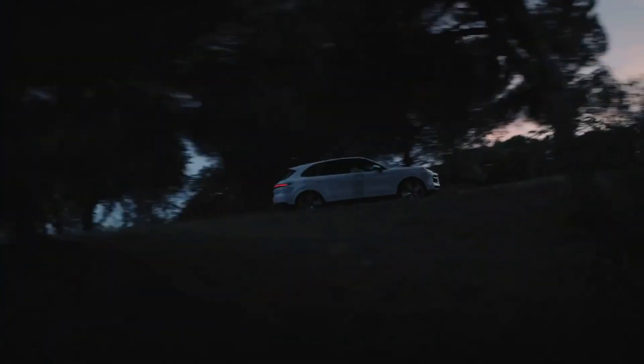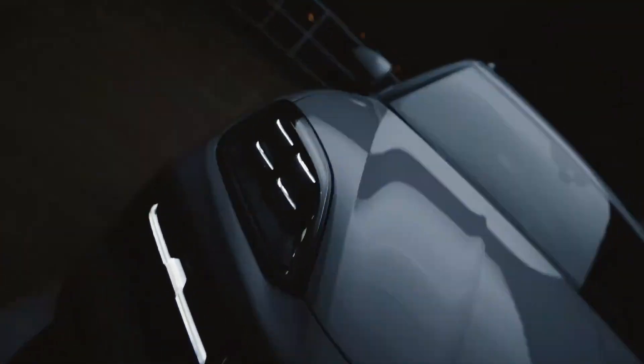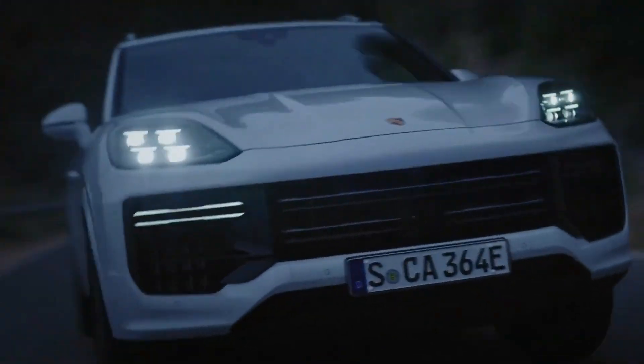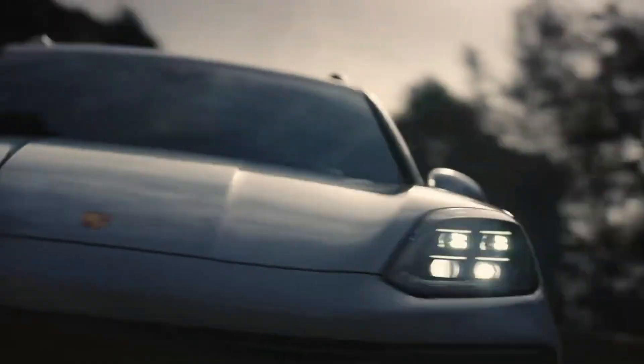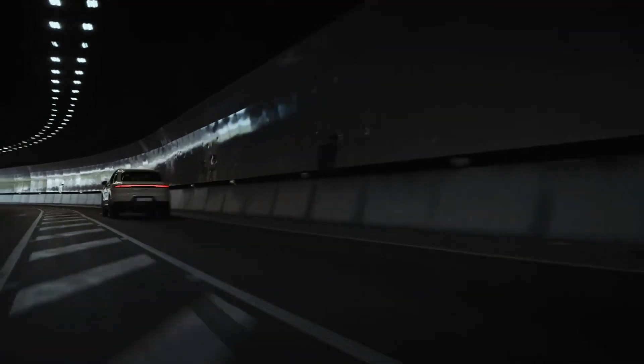At the top of our list is the 2023 Porsche Cayenne Hybrid. This SUV prioritizes a fun drive over nearly everything else, with quickness off the line and energetic handling. It's priced between $86,500 and $173,800.